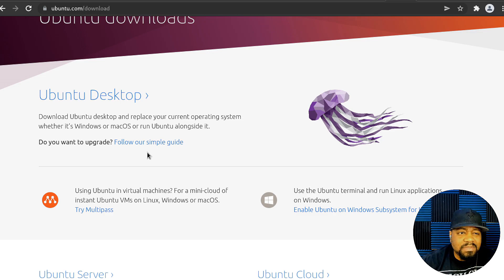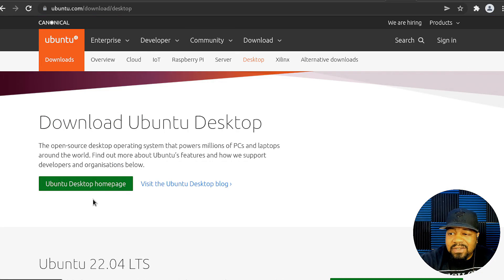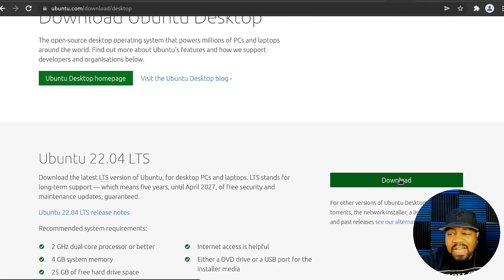I always recommend people use the LTS releases. You can use other releases, but the LTS versions have the most support and software is thoroughly tested before being added to the repository. On other releases you'll tend to run into bugs, so if you want to use it as your daily driver, stick with LTS. All you have to do is hit 'Ubuntu Desktop,' click it, and hit the download button. Then write the ISO to a USB drive or CD and boot up the operating system to install.